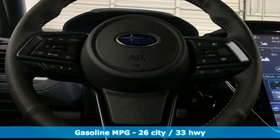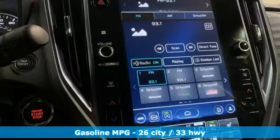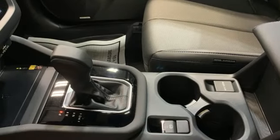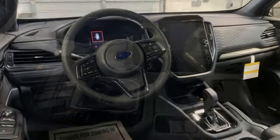Steering Assist Cruise Control, Wi-Fi hotspot, front heated leather bucket seats, integrated navigation system with voice activation, continuously variable automatic transmission, dual zone climate control, and inductive device charging.